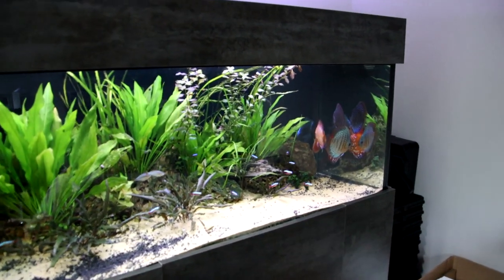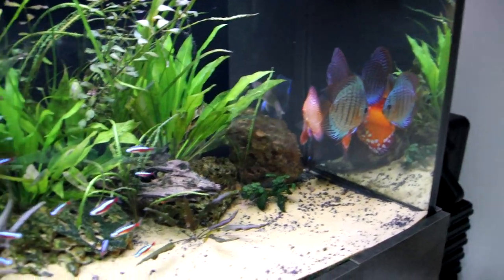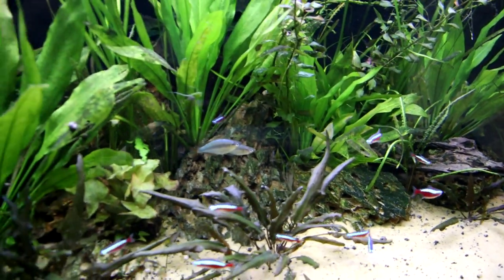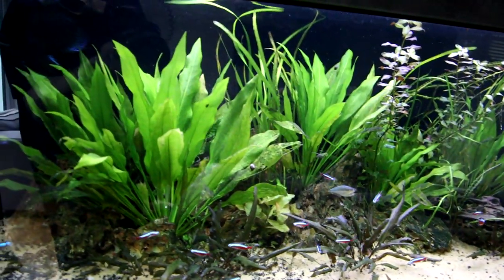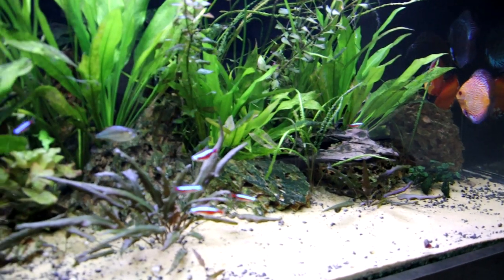I'll just talk you through where we've got to so far. We're in the living room at the moment. This is my main discus display tank. We're not touching this one just now. Let's have a quick look anyway - it's full of discus, the lights have just come on so they're all starting to cower away in the corner. But you'll see there's other things in here as well: cardinal tetras, rainbow fish, corydoras, bristlenose plecos. There's all manner of things in here all hiding away.